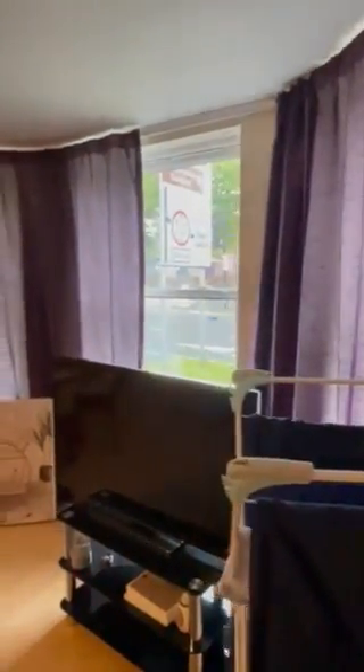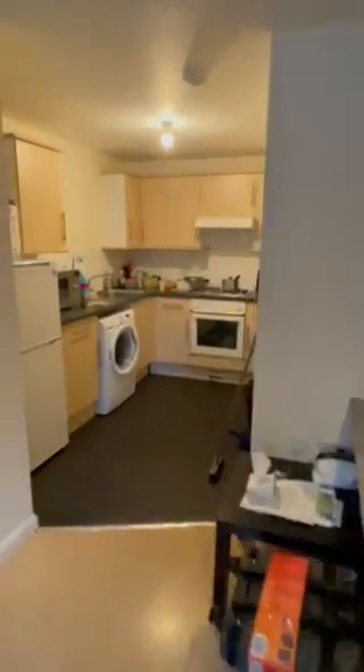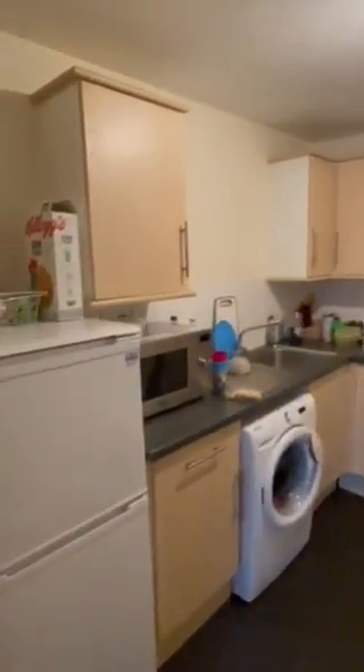Nice large Victorian style windows letting good lighting in. Really central location — minutes walking to the shops etc. And then we have the kitchen, which is all in good condition.